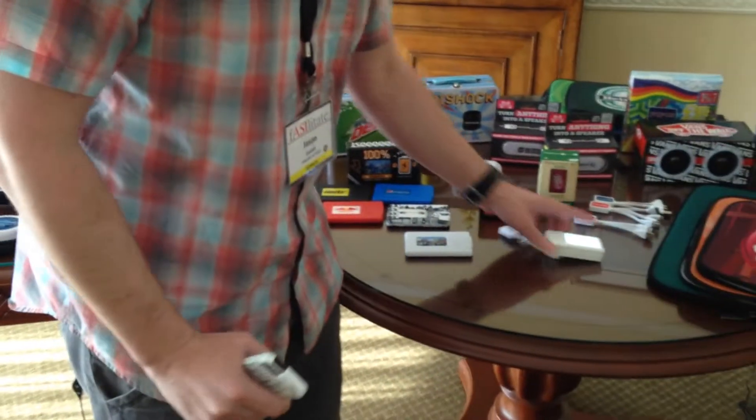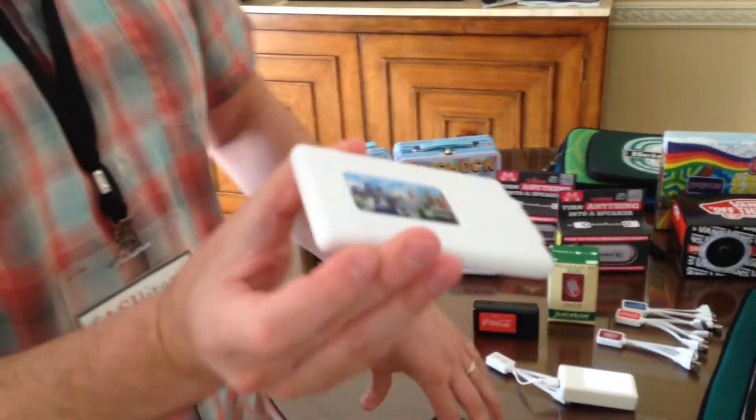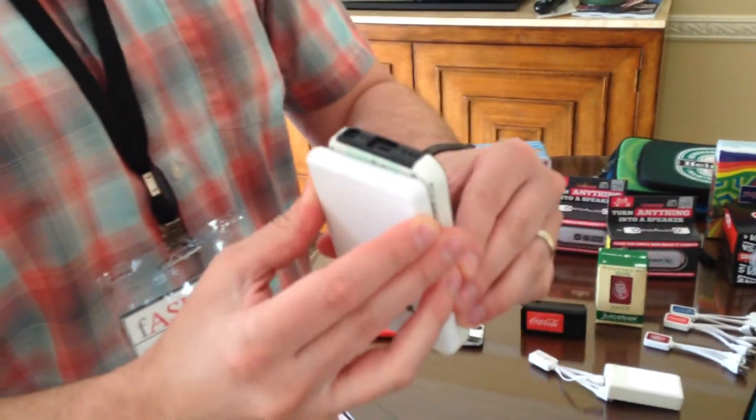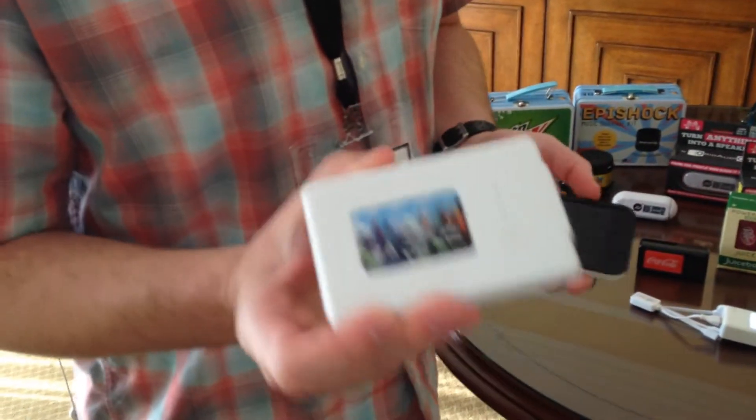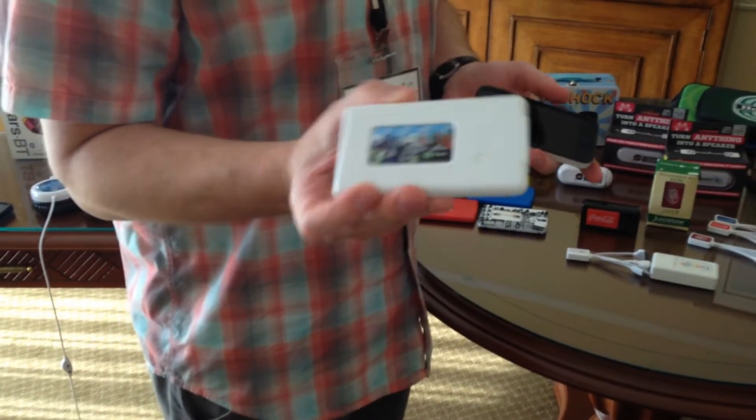For a little higher price point, we have the Energy Pack, which is a rapid charger. It's completely flat, slim, fits in your pocket. This is a 2200 milliamp charger. It'll charge your iPhone full since it's a rapid charger in one hour. That's pretty unbelievable. And an iPad in an hour and a half.